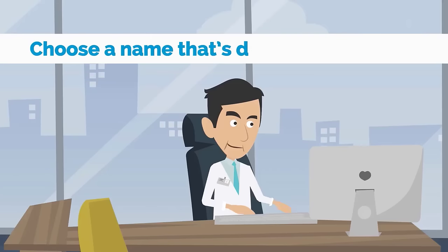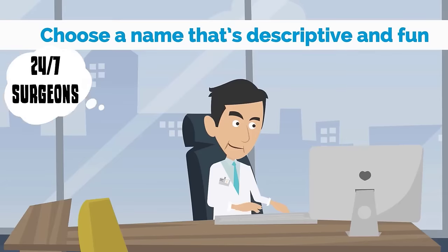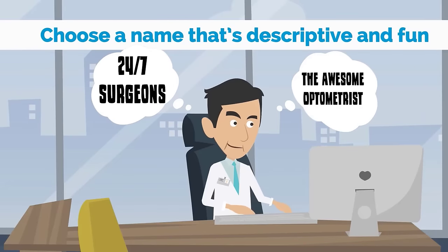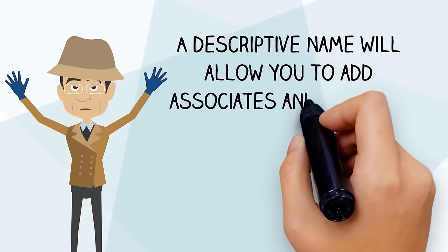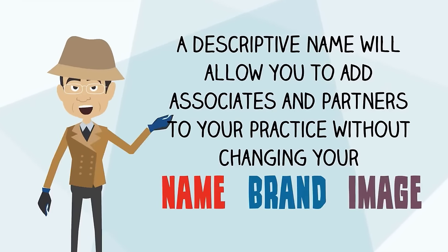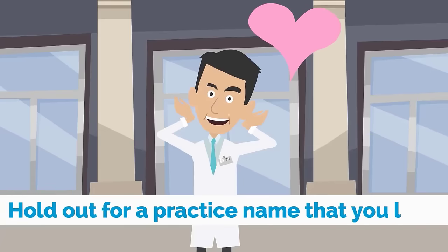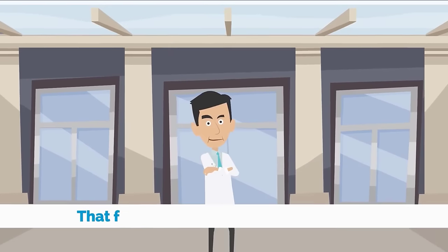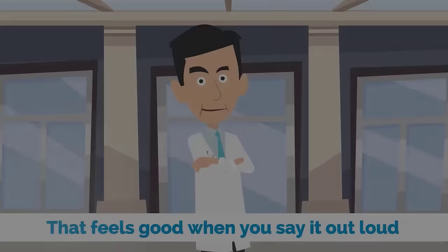Number five: choose a name that's descriptive and fun, such as 24-7 Surgeons or The Awesome Optometrist. A descriptive name will allow you to add associates and partners to your practice without changing your name, brand, or image. Hold out for a practice name that you love, that represents the core values of your brand, and that feels good when you say it out loud.